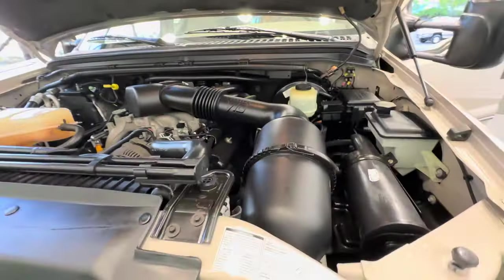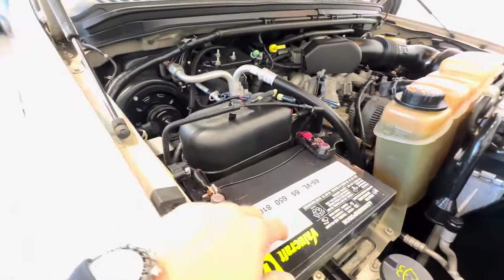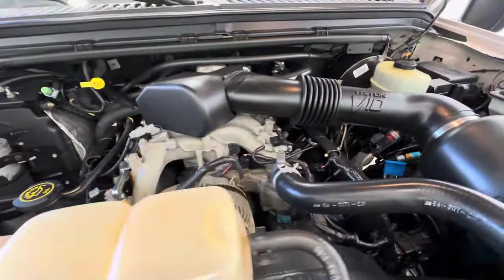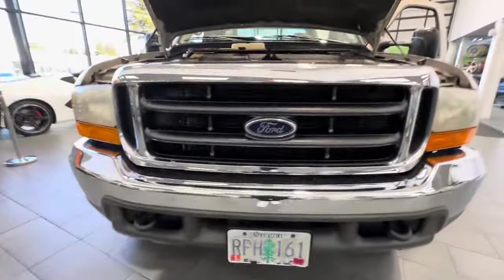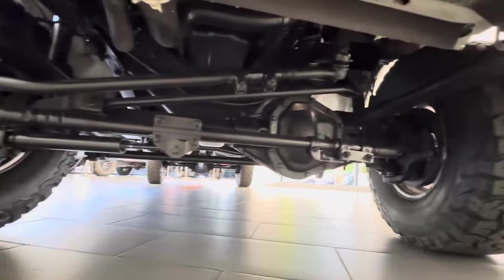The engine runs super smooth with no known oil leaks at all for the Triton V10. It has a newer heavy-duty battery, and yes, the engine runs like new. The undercarriage of this truck is in excellent condition as well — it's never been off-road and has never been in mud, dirt, or driven in snow.